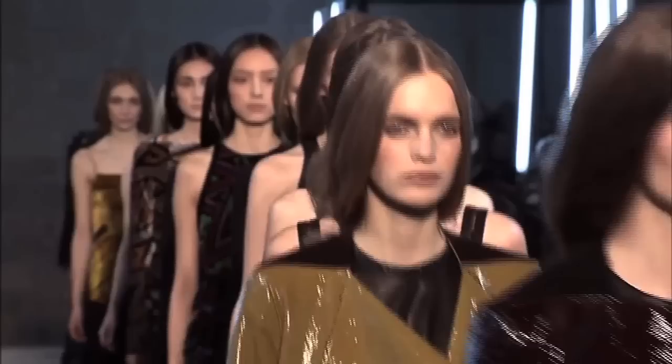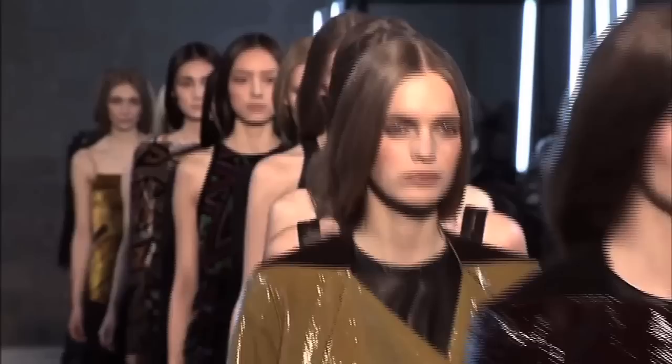The collection is way bigger than this — this is just a little edited portion. We'll see you after the show. Thank you. Bye.